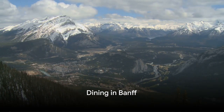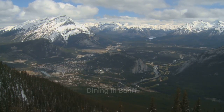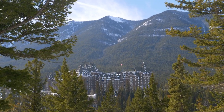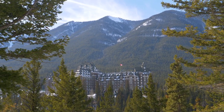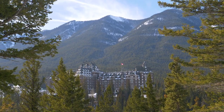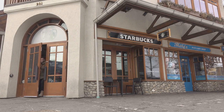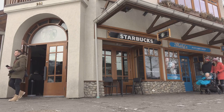When it comes to dining, Banff has got you covered with a wide range of options, from upscale restaurants at the Fairmont Banff Springs Hotel, to unique establishments like the Grizzly House Restaurant, known for its fondue. And for the coffee aficionados, cafes like Good Earth, Evelyn's, and Wildflower are worth checking out.